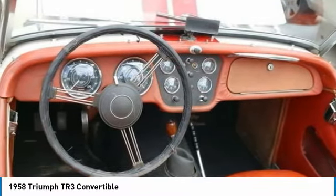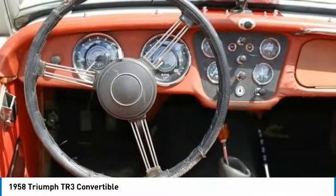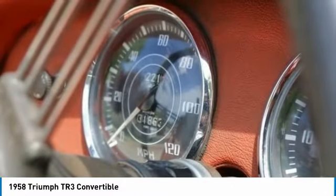This beauty was purchased 8 years ago from the original owner and comes with 31,863 miles. You can rest assured that this TR3 Convertible will be providing a quality driving experience for many years to come.